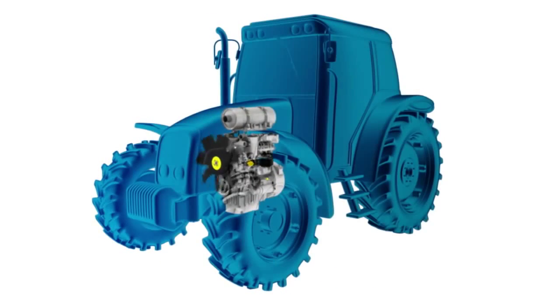Because this process is continuous, the DPF never becomes blocked, making it entirely service-free and again invisible to the operator. Importantly, both systems deliver reliable operation over a wide variety of applications and duty cycles.